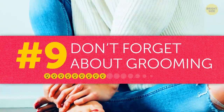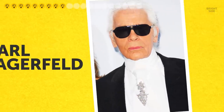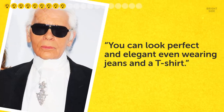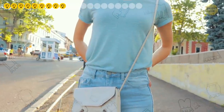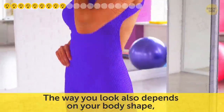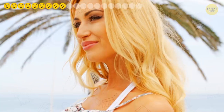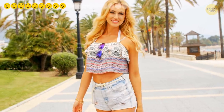Tip nine: don't forget about grooming. Famous designer Karl Lagerfeld once said you can look perfect and elegant even wearing jeans and a t-shirt. So while you get inspiration from fashion icons and follow style tips, don't forget that clothes aren't the be-all end-all. The way you look also depends on your body shape, your skin condition, and makeup. Work on your appearance and you'll feel confident and beautiful in any clothes.